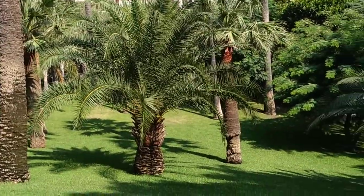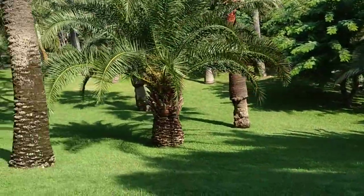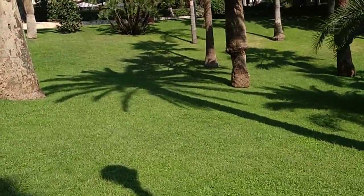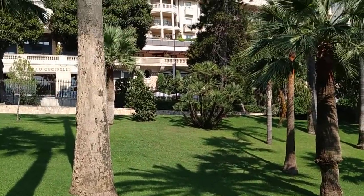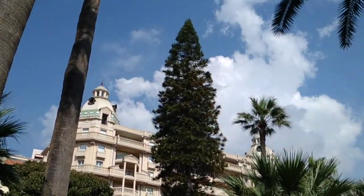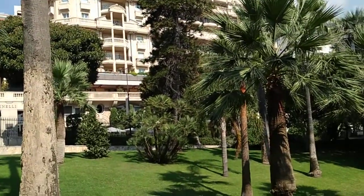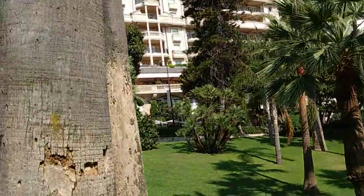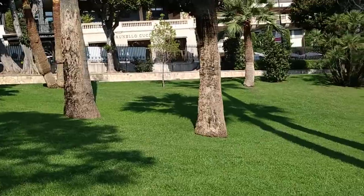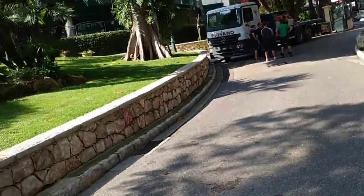Phoenix canariensis, the Canary date palm. The fruits are very inferior to the African date palm. Here in the background this could be a Bunya Bunya pine or some closely related species — some kind of Araucaria. A lot of them have really giant cones with really giant edible nuts, beautiful and tasty if you get them at the right time of the year.